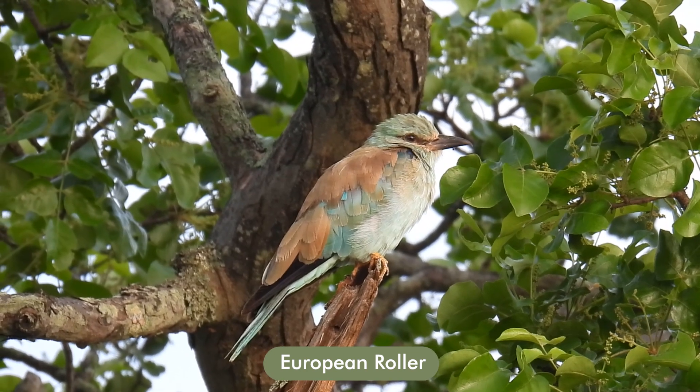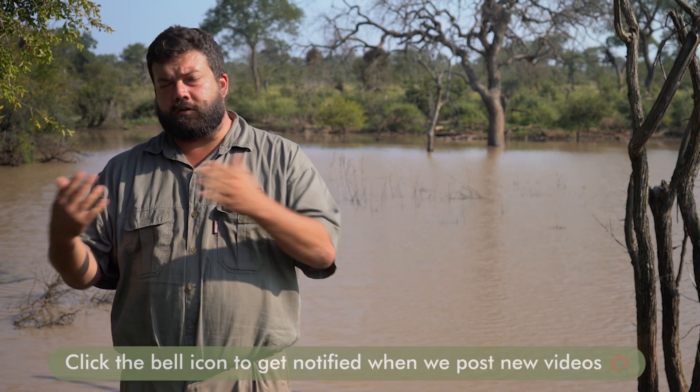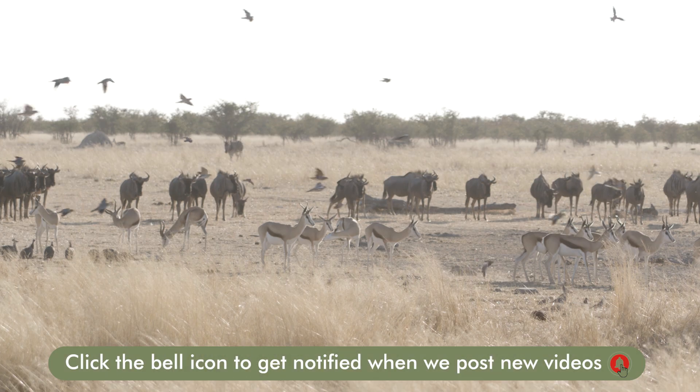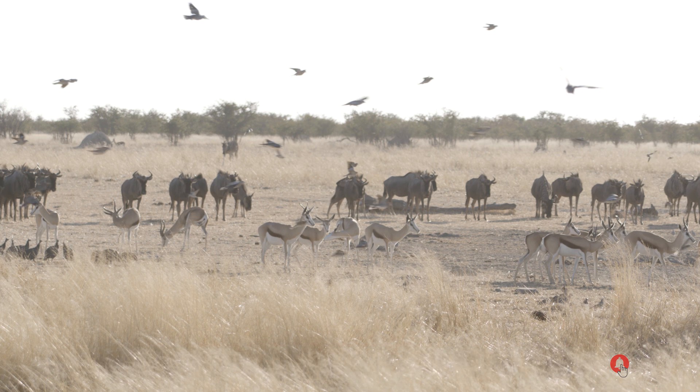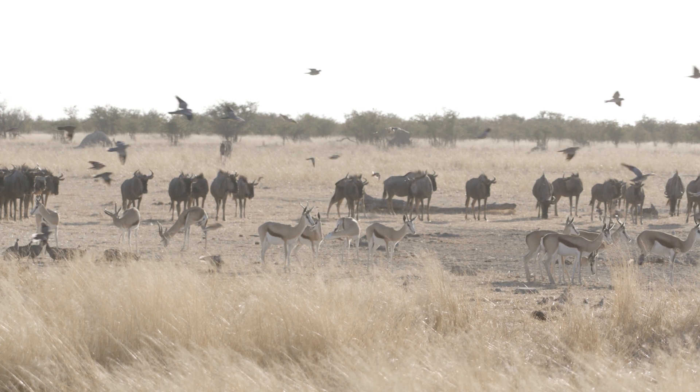Not all migrants reproduce when they come down south — some are non-breeding migrants, and they just visit us in the southern hemisphere for the food. They prefer to breed in different regions of the world. However, a large majority of our migrants come down south over the summer to breed and hopefully successfully raise their offspring.